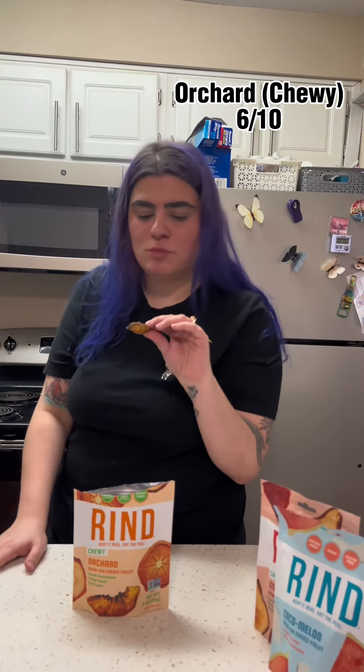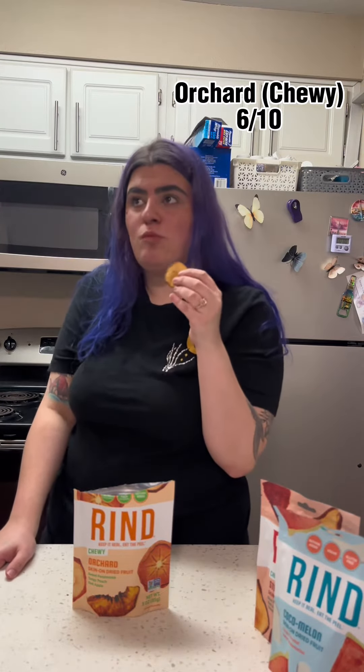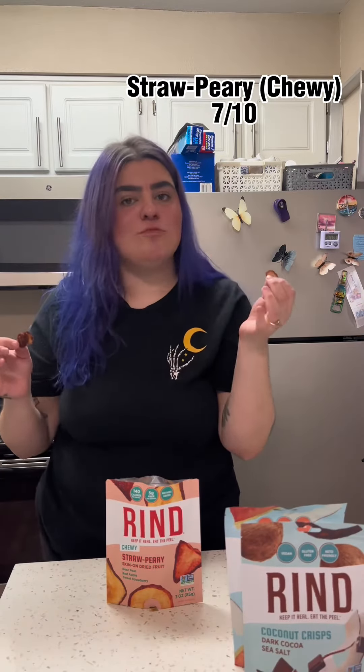I gave the orchard a 6 out of 10. It wasn't my favorite, but the persimmon pieces were really good. Next up is strawberry.